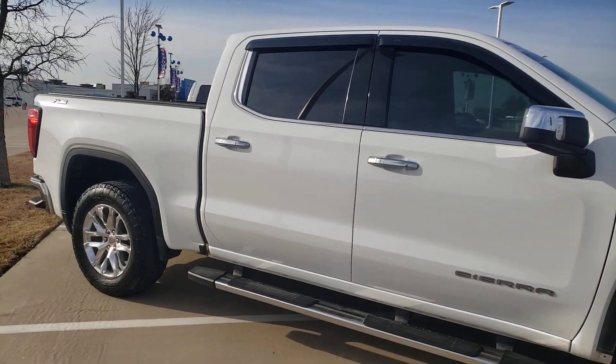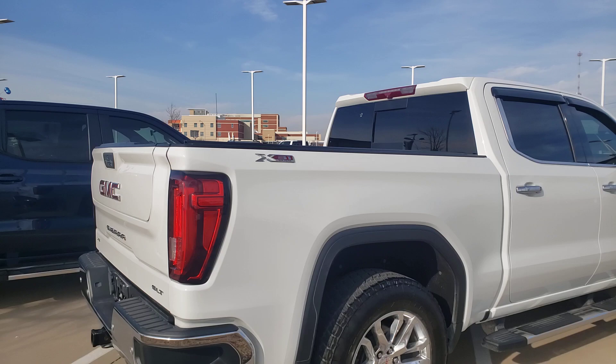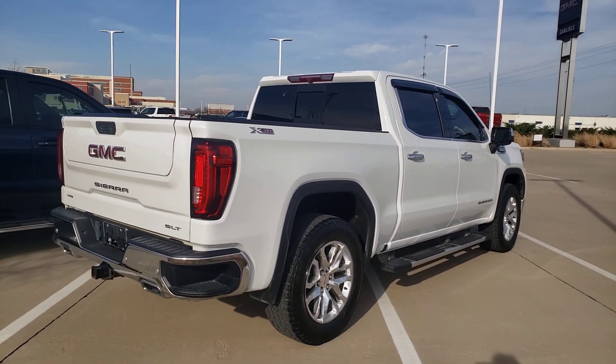Give us a call at 972-938-8000, or shop us at CarlisleGM.com. Of course, it's a 4x4 SLT with all the extras.